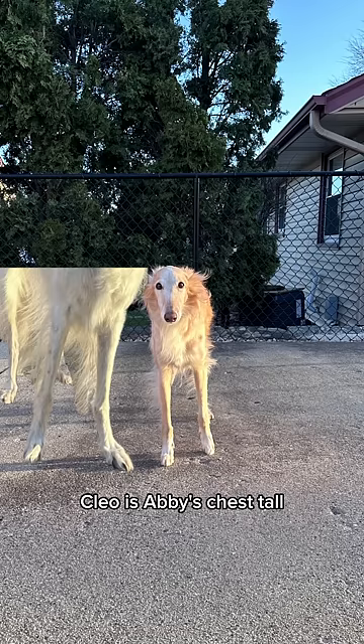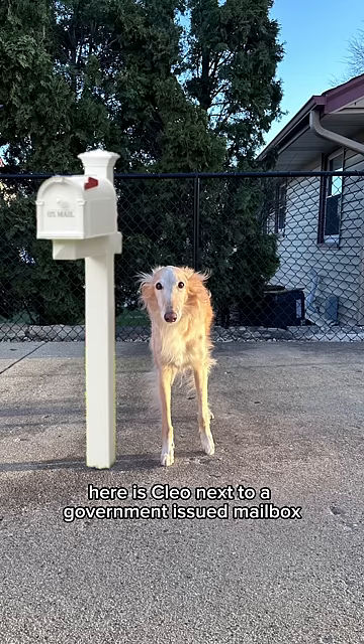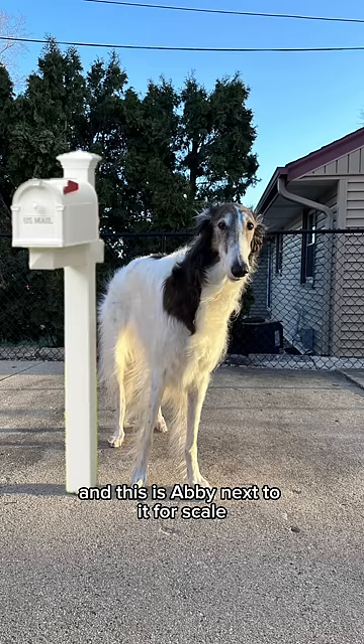Cleo is Abby's chest tall, and Abby is a Cleo and a half tall. Here is Cleo next to a government-issue mailbox, and this is Abby next to it for scale.